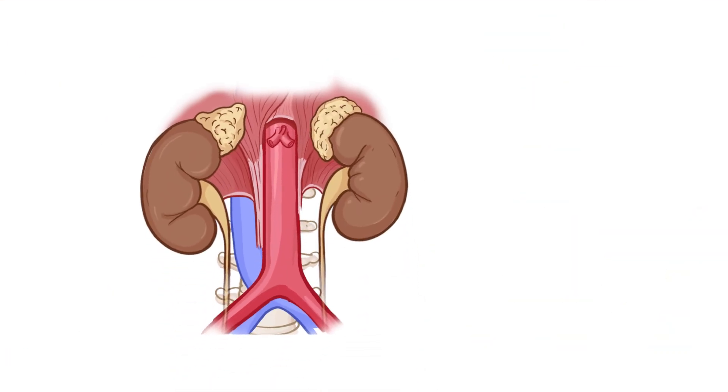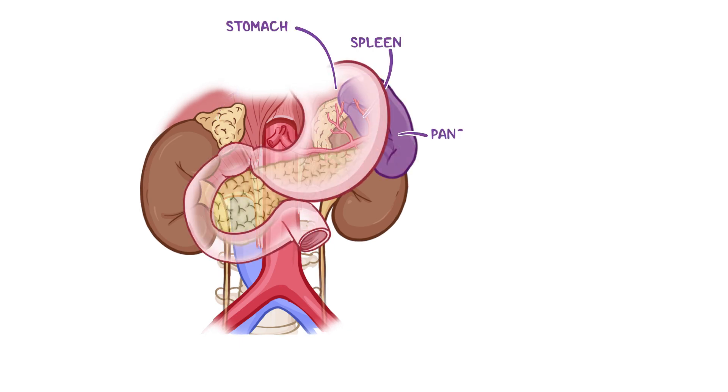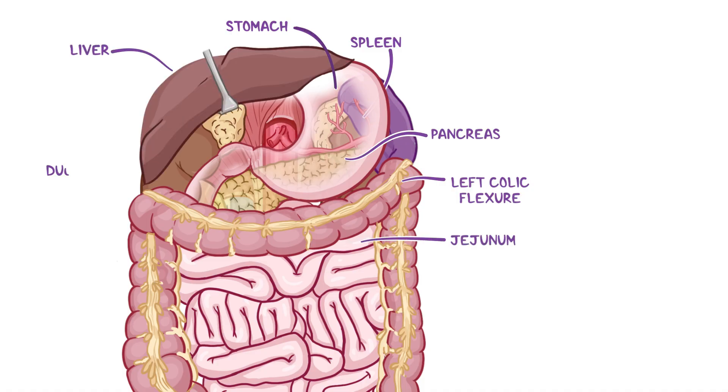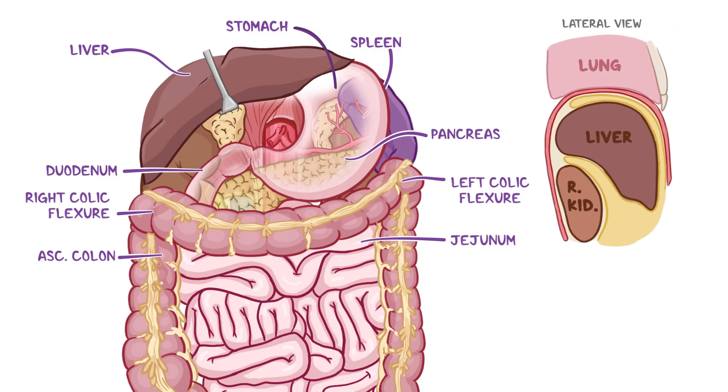Positioned superior to both kidneys are the suprarenal glands, but the kidneys also have relationships with surrounding organs. Anterior to the left kidney is the spleen, stomach, pancreas, left colic flexure, and jejunum, while the liver, duodenum, right colic flexure, and ascending colon lie anterior to the right kidney. The right kidney and liver are separated by the hepatorenal recess, also known as Morrison's pouch.